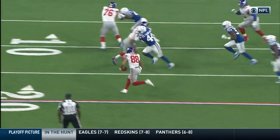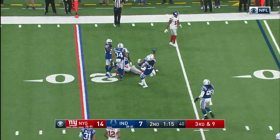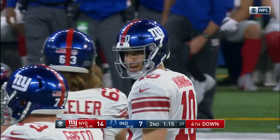Good looking design. They're bringing everybody. Ingram with the catch, Leonard with the tackle at the 22-yard line — gain of 7 on 3rd and 9.